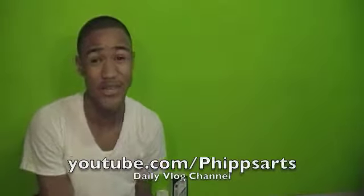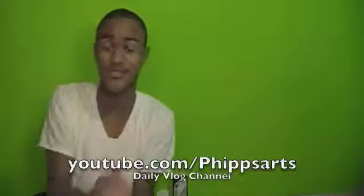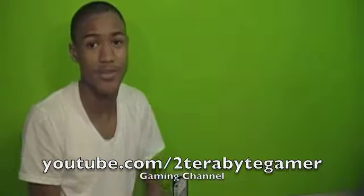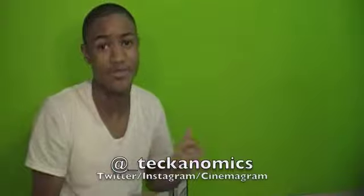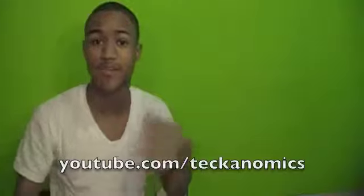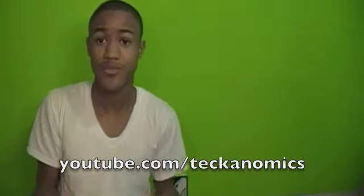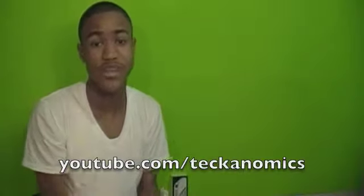Check me out in a different video. Make sure you check out my daily vlog channel at YouTube.com/PhippsArts and my gaming channel at YouTube.com/2TeraByteGamer — both links are in the description. Be sure to like me on Facebook, follow me on Twitter, Instagram, and Cinemagram — all at underscore Techonomics. If you enjoyed this video, click the like button below — that helps me out a ton. I'm coming up with a review on those headsets soon, so hit the subscribe button as well.